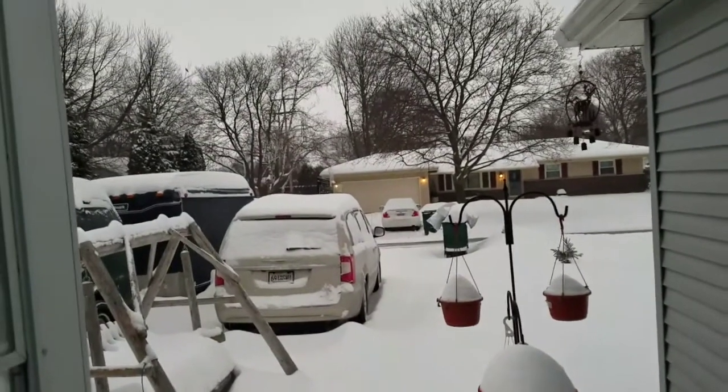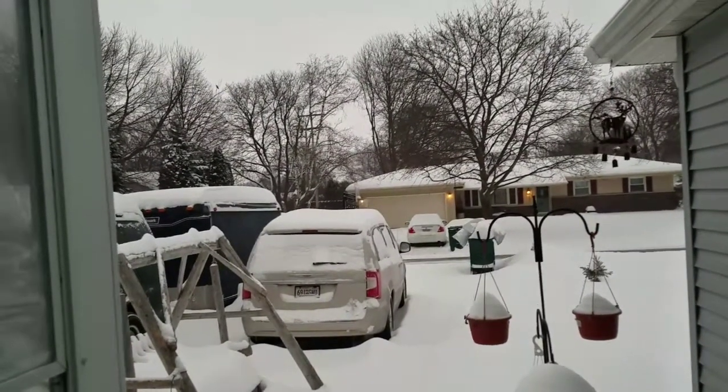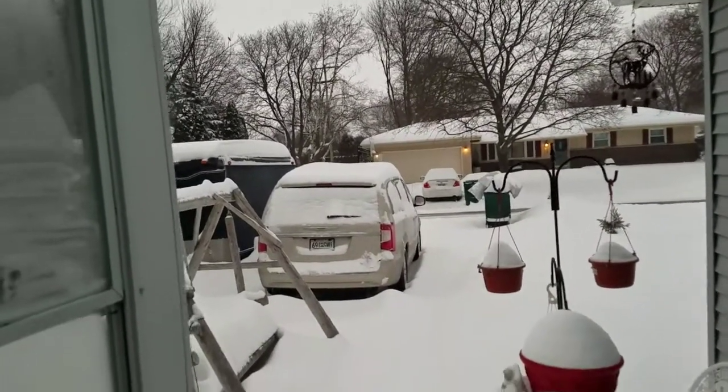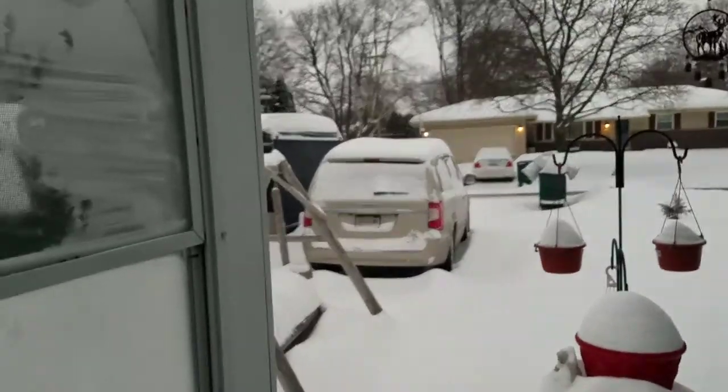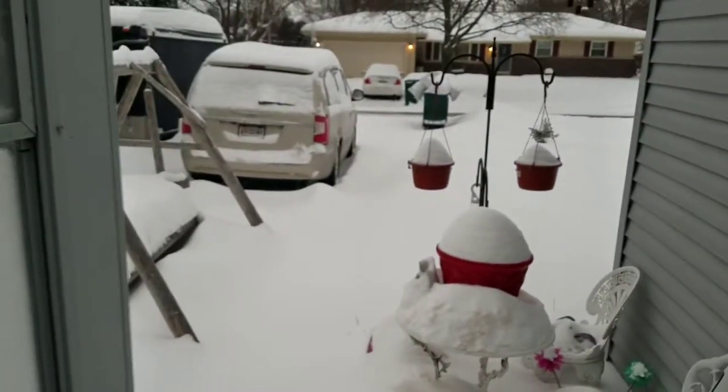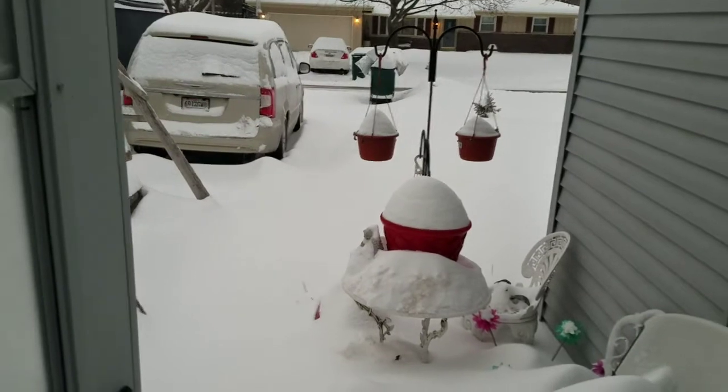Looks like there's not that much snow on the car, so it could have been blowing and drifting overnight. Looks like there's a lot of snow on the grill. A lot of snow by the door.